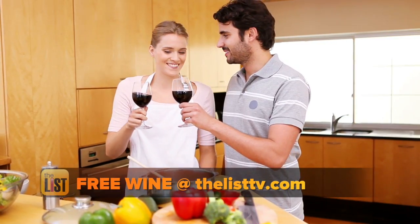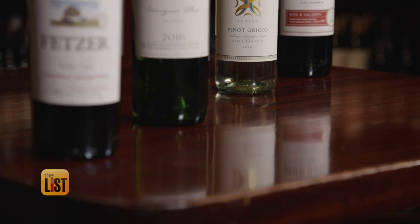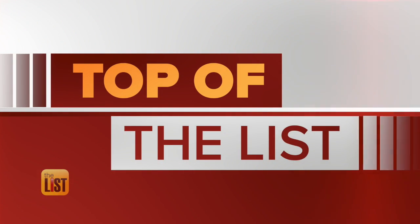So here's to wine and great conversation without the high cost. But there's no better deal than free — for a list of places giving away free wine, visit thelisttv.com. Getting a buzz without spending big bucks is on the top of the list.